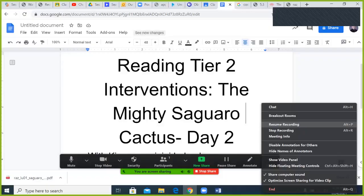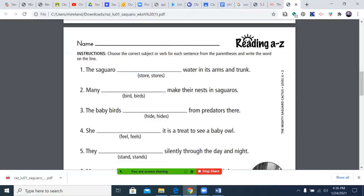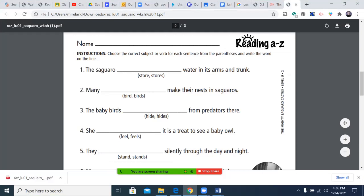Hello, welcome to today's reading tier two intervention. Today's episode: The Mighty Saguaro Cactus, Day Two. Today's focus is on subject-verb agreement.